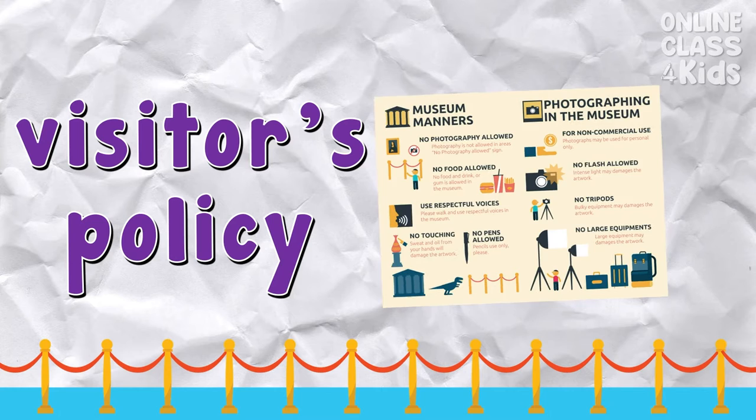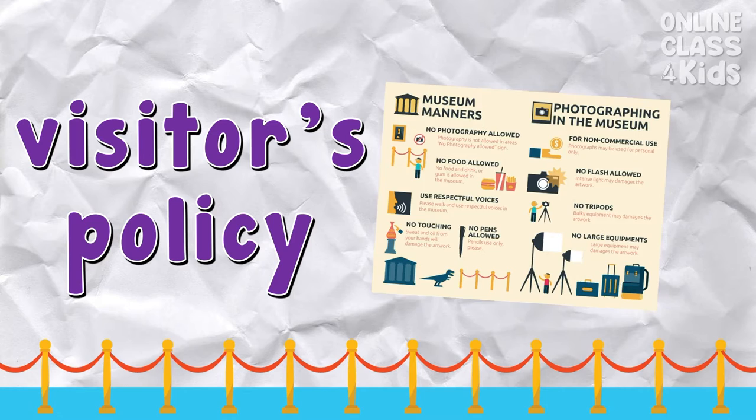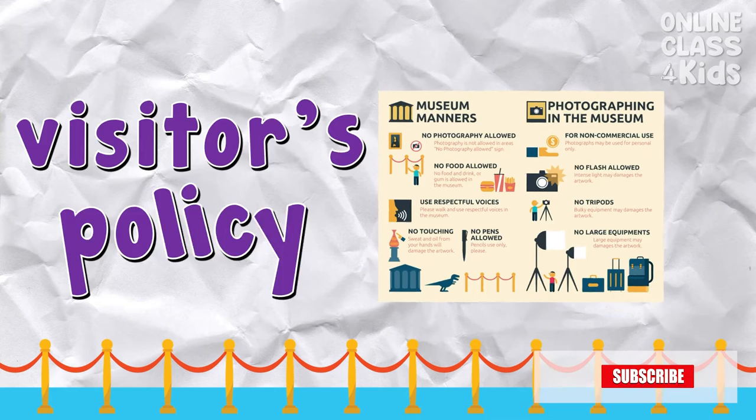Visitor's policy — it's important for visitors to know the art museum's visitor's policy. Say: visitor's policy.